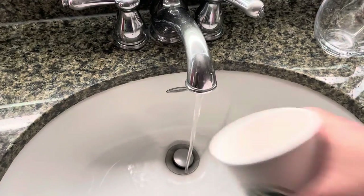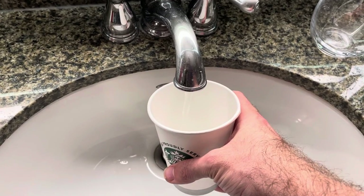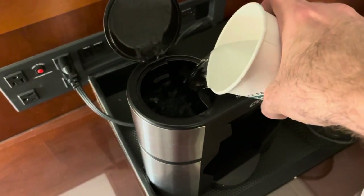But I've got an idea. It might be a little far-fetched, but let's give it a try. First, we're going to fill up our cup with water yet again and pour it into this little compartment. And here's where things get wild.